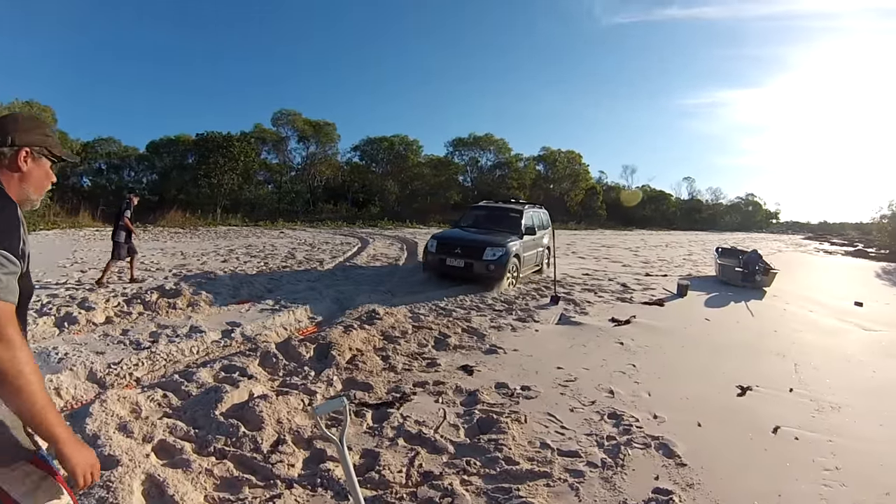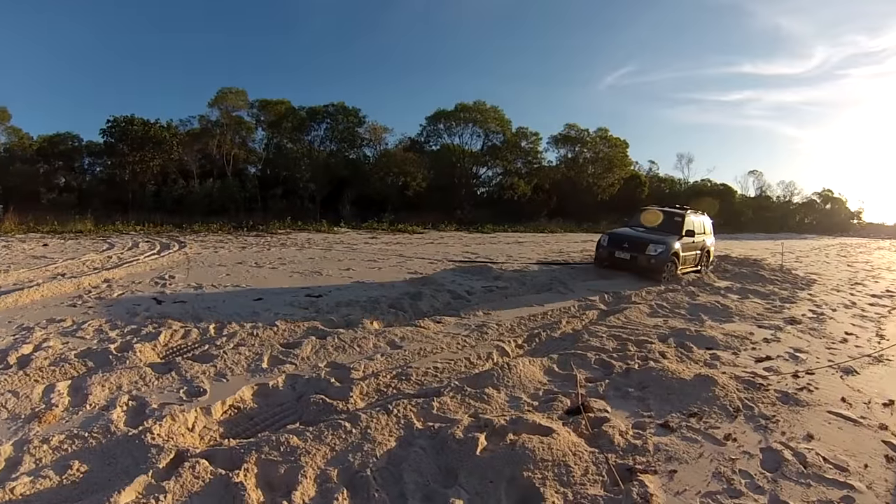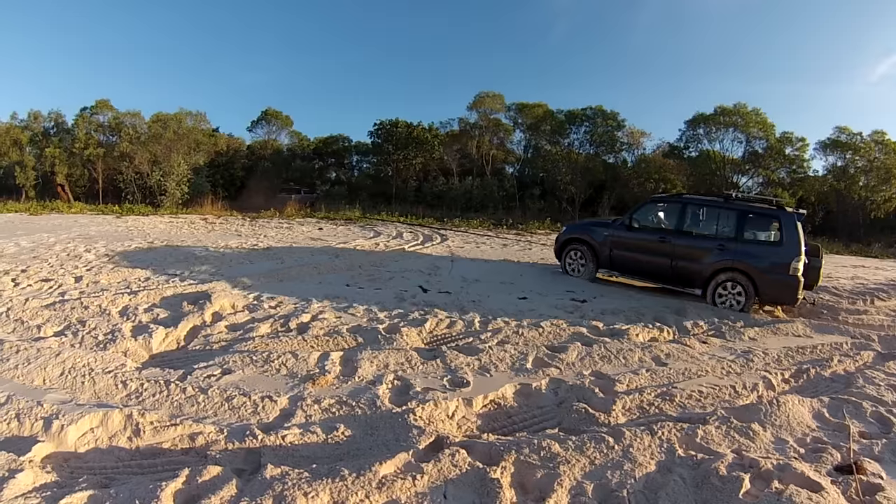Well, we tried a couple of times to get him out with the MaxTrax but that wasn't working too well, so Simo decided a long snatch strap was the go and sucked him right out.